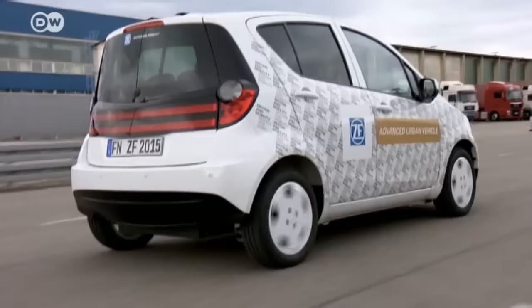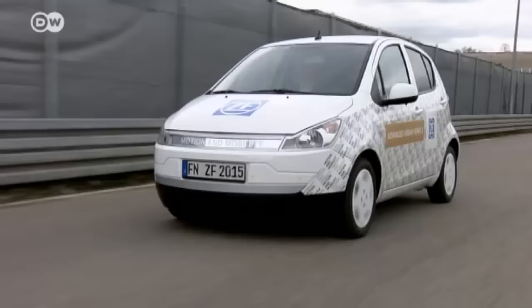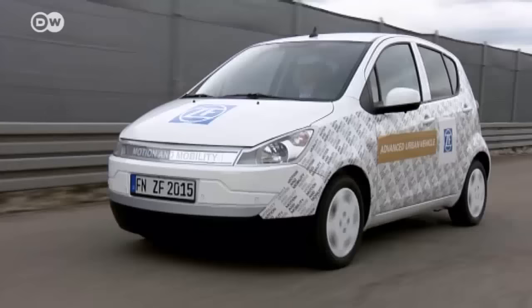This little car is brimming with new technology, and out on the test track everything's working just as it should — it looks ready to hit the production lines. However, Gerhard says the parts installed are prototypes and going into production would require a lot more development time. If a manufacturer came to ZF now, they could start development together right away, but it will take another three to five years before much of this technology makes it into series production vehicles.